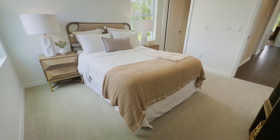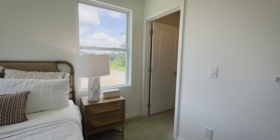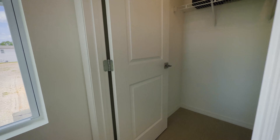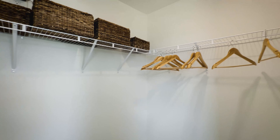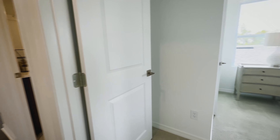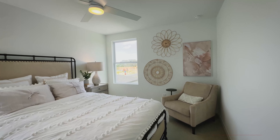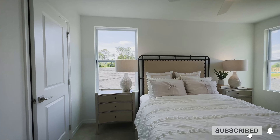This room is ideal for a full bed, but you can fit a queen as well. It has a walk-in closet. And this next bedroom is going to be a little bit bigger than the last one.